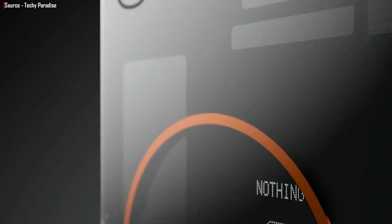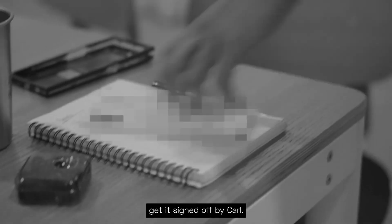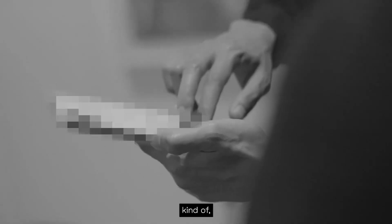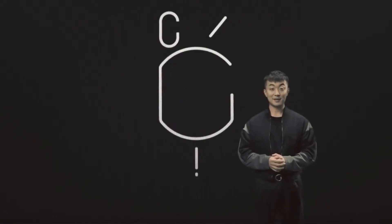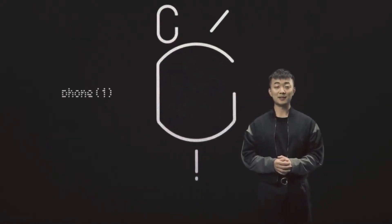Not only that, but Nothing has revealed a special feature on its own. As you can see in the video, which is blurred for some reason, the Phone 1 may come with LED lights that glow in the dark. The LED lights at the back of the phone are clearly visible when they turn on and off. The light appears to follow the path of Carl Pai's mysterious symbol which he showed when announcing the phone's existence. When we turn it on in the dark, it looks cool. Nothing has implemented a pretty excellent feature, I must say.